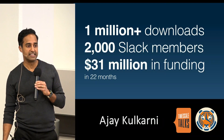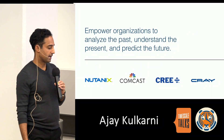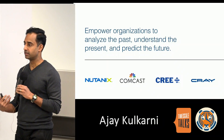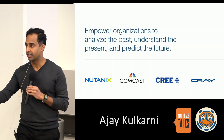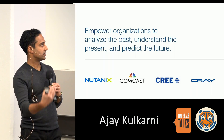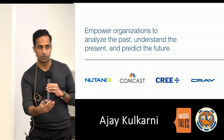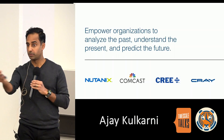We just announced our most recent funding earlier this week. When we think about what we're building, it's actually more than a database. Our mission is to empower organizations to harness the power of time series data in order to analyze the past, understand the present, and predict the future. These organizations include some listed on the screen who are using Timescale in production today, and some people in this audience right now.